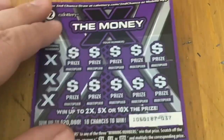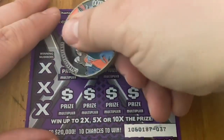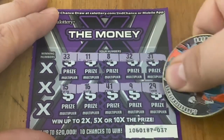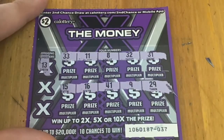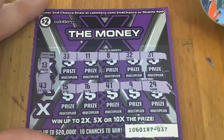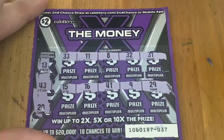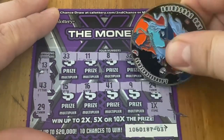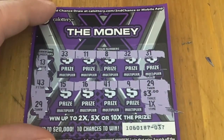Hoping to get one more win out of these last two. Ticket 37. 13 — nope. No good on 43. And 29 — back-to-back wins! We got a 1x for another $3. So we're up to $8 out of $20.